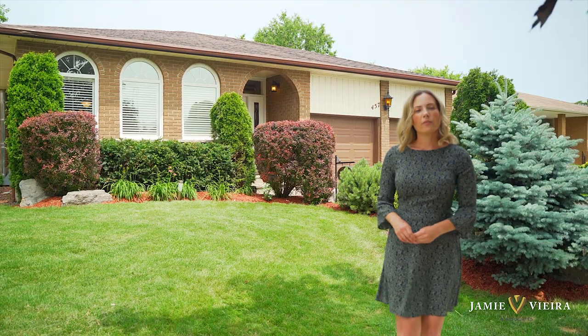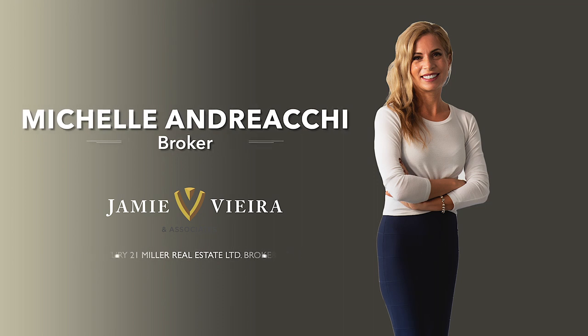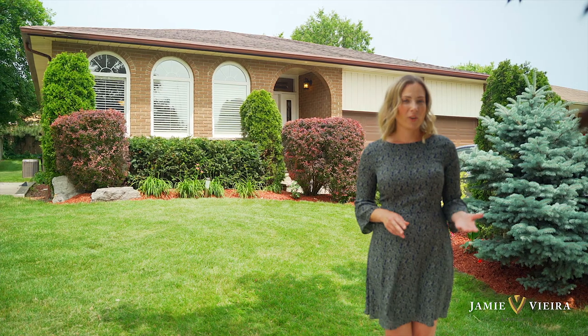If you'd like more information or to book your own private viewing, don't hesitate to call Michelle Andrianchi at Century 21 Miller Real Estate. We look forward to hearing from you.